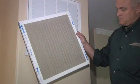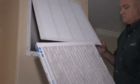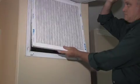An often overlooked maintenance item is the air filter in your heating and cooling system. A dirty air filter can cause the system to work very inefficiently, therefore wasting money and wasting energy.